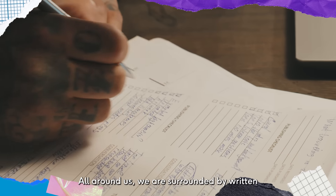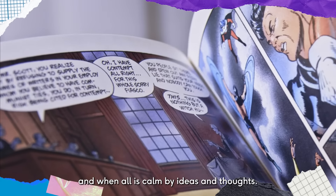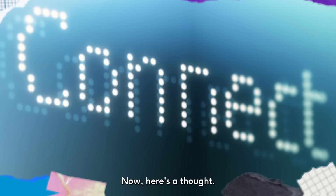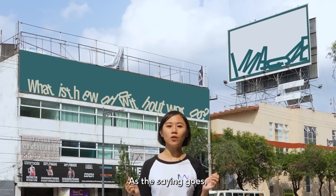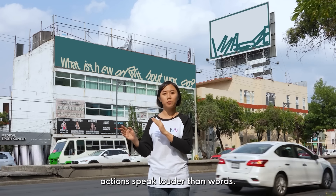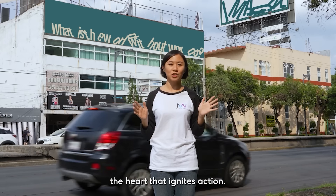All around us, we are surrounded by written and spoken content, and we are consumed by ideas and thoughts. Now here's a thought: what is the world without words? As the saying goes, actions speak louder than words. But it is words that move the heart and ignite action.